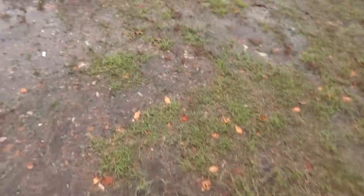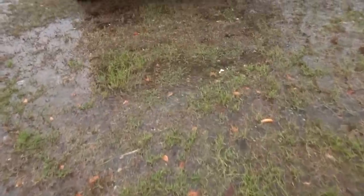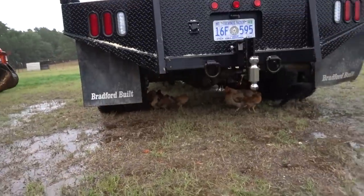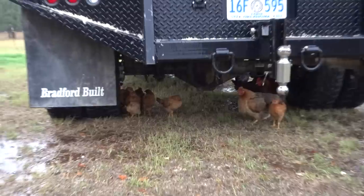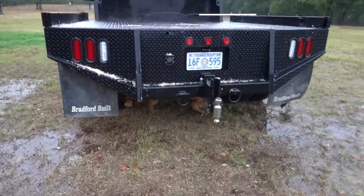We've got a little project to do today, and of all days, of course, we're going to do it in the rain. But we're not going to gripe. We've got rain everywhere — it's just saturating the ground, going everywhere. The baby chicks are underneath here chilling out. They haven't got to see a lot of rain in their life, so we're going to take it.